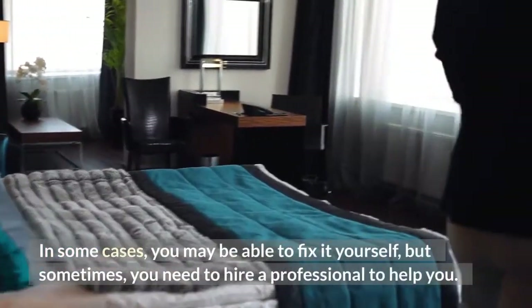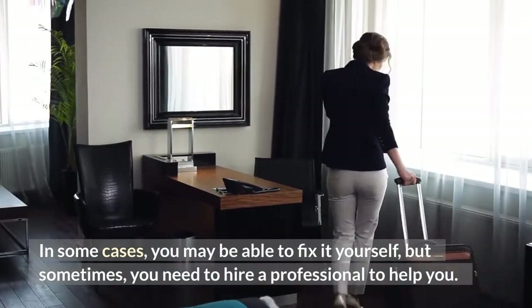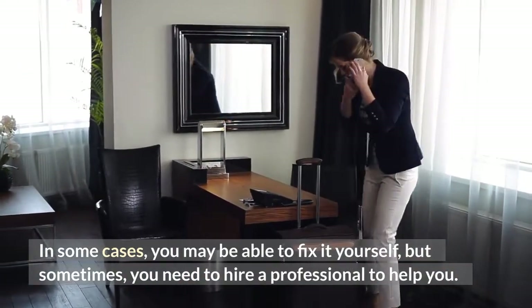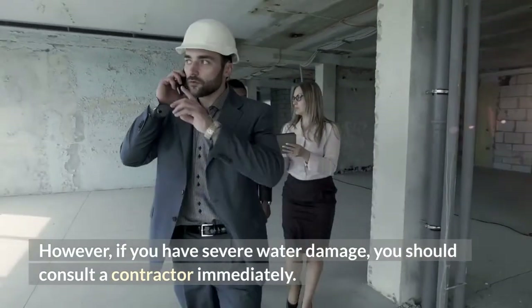In some cases, you may be able to fix it yourself, but sometimes you need to hire a professional to help you. However, if you have severe water damage, you should consult a contractor immediately.